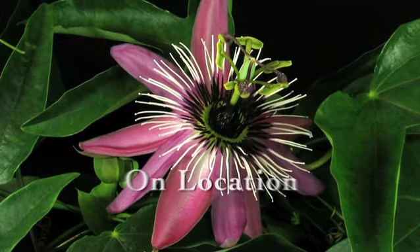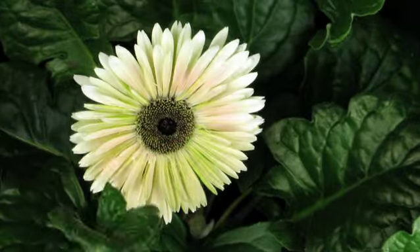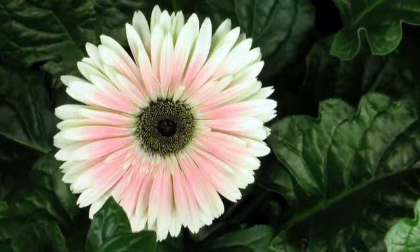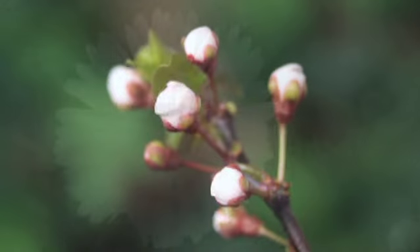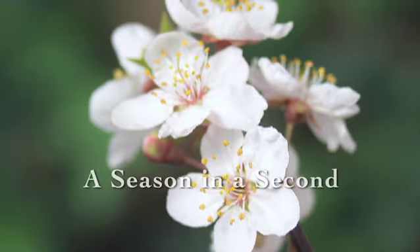The Life team have filmed thousands of different flora and fauna in all four corners of the globe. But how do they manage to show the journey from seed to flower in a matter of moments?